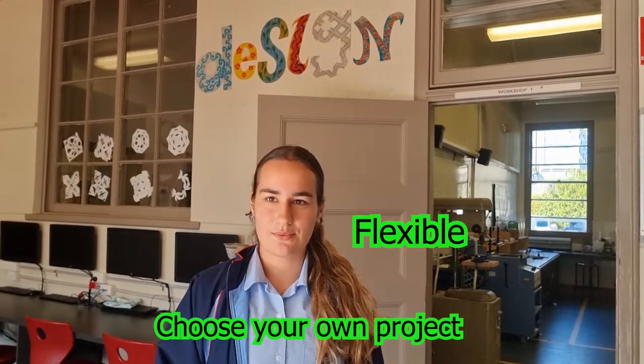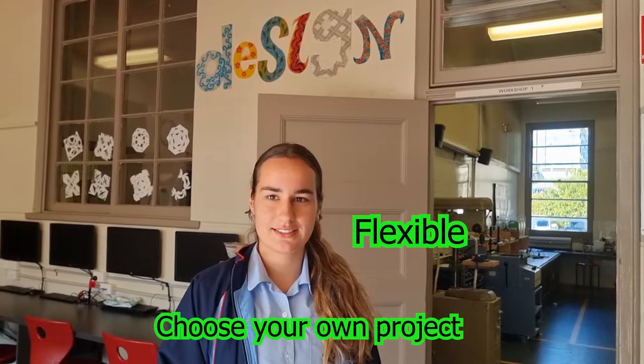Design and technology is one of the most fun and creative subjects. It's really one of the most flexible subjects where you get to choose your own projects. It's a very hands-on subject where you get to design and create using a range of different materials like textiles, timber and even technology.